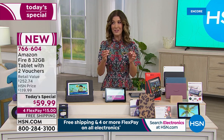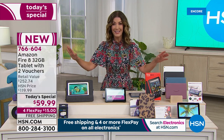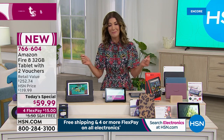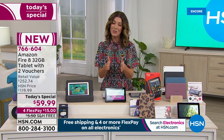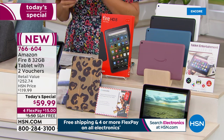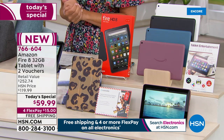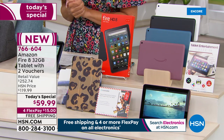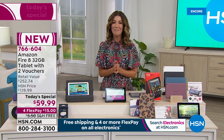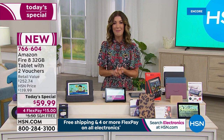I'm going to encourage you to buy as many tablets as you think you may like for the next six months. This is almost like Christmas in July or better than a Black Friday deal — it only comes around once in a blue moon. Please order online at hsn.com. Item number 766-604. Put these flexible payments on your major credit card of choice with free shipping and handling. Let's go to Aaron Berger, who is standing by to tell us about Amazon's number one best-selling tablet.